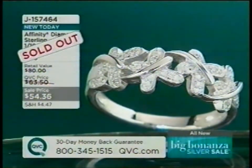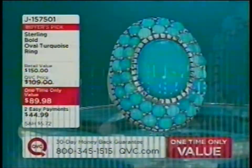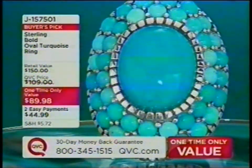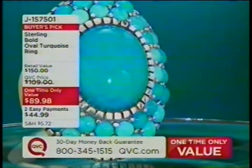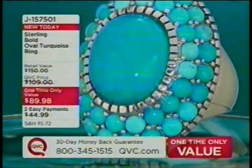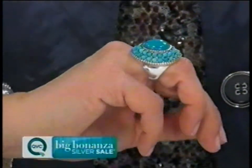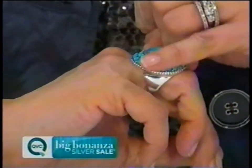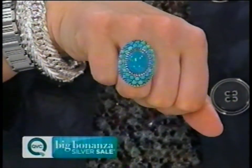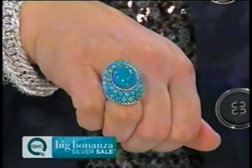The butterfly ring has sold out. Jill reminds viewers these are the final three hours at sale prices with easy pay — everything ends at midnight. Coming up soon: the one-time only turquoise ring on two easy payments, featuring an unbelievable vibrant blue cabochon surrounded by extensive silver beading — item J157501.